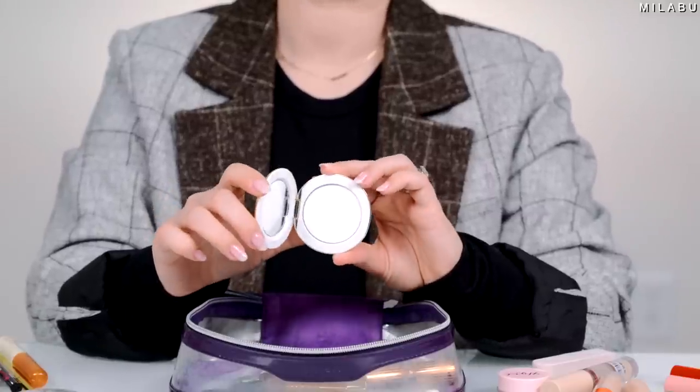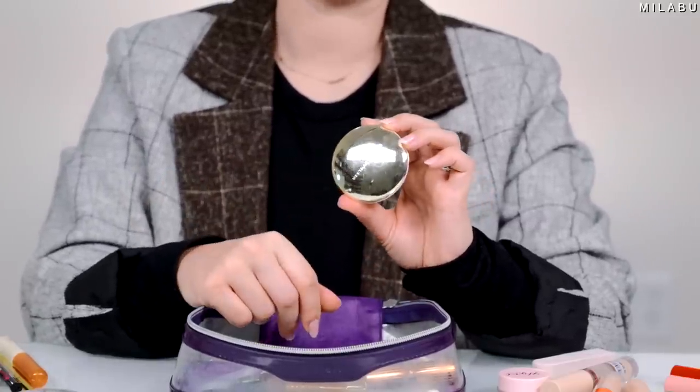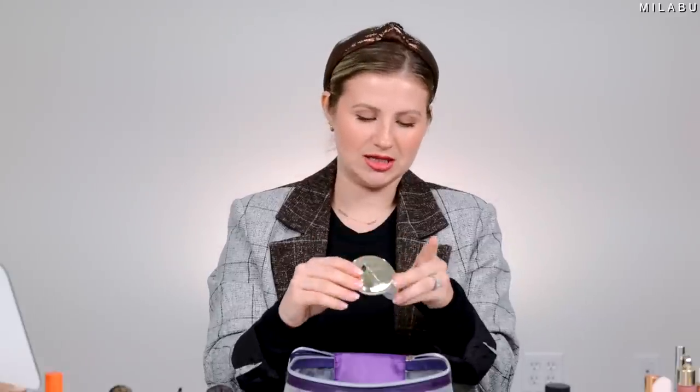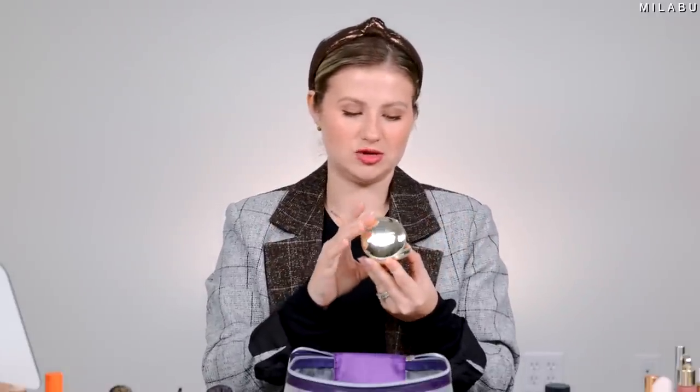Another special product in my makeup bag is a pressed setting powder with a nice mirror — the Westman Atelier Vital Pressed Skincare Powder in Translucent. This has been in here since I tried it last year. I like it, but I don't love it enough to repurchase or talk about it much because it is so expensive. I like it enough to keep it in my bag though because it has skincare in it — it's healthier, it's not just going to sit on top of your makeup, it's going to make your skin better over time.